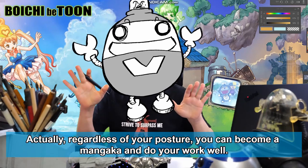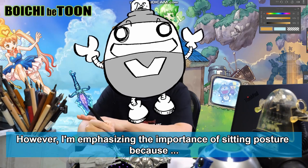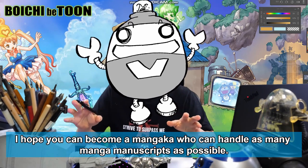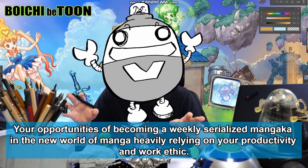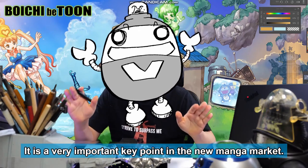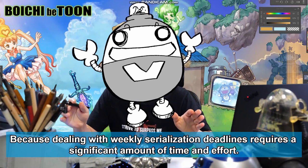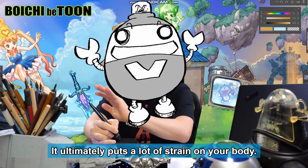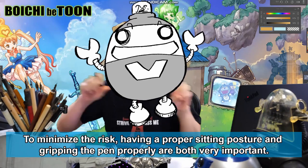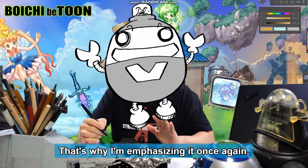Actually, regardless of your posture, you can become a mangaka and do your work well. However, I'm emphasizing the importance of sitting posture because I hope you can become a mangaka who can handle as many manga manuscripts as possible. Your opportunities of becoming a weekly serialized mangaka in the new world of manga heavily rely on your productivity and work ethic. Meeting weekly serialization deadlines requires a significant amount of time and effort, and it ultimately puts a lot of strain on your body — especially your wrist, arm, shoulder, waist, and lower back. You need to be careful to minimize the risk.